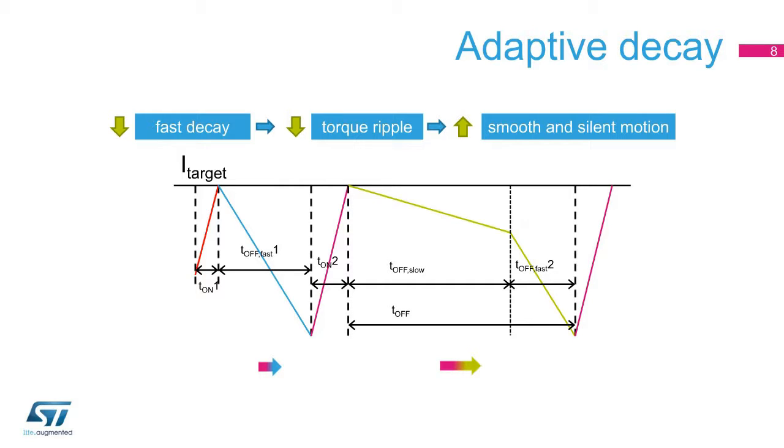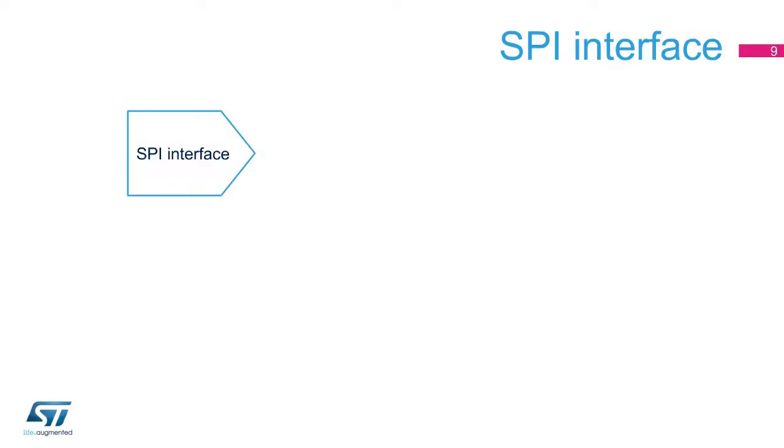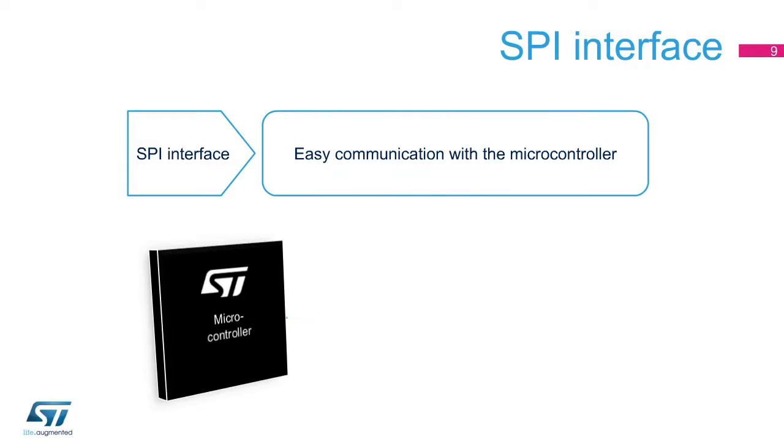Fast decay increases current ripple, and so increases the torque ripple. As you can see, the algorithm progressively reduces the fast decay in favor of slow decay. This reduces the torque ripple and results in a smoother and silent motion.